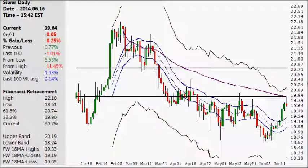Hello and welcome. Today is Monday, the 16th day of June 2014. My name is Derek and this is a very quick Turbo Silver chart update.